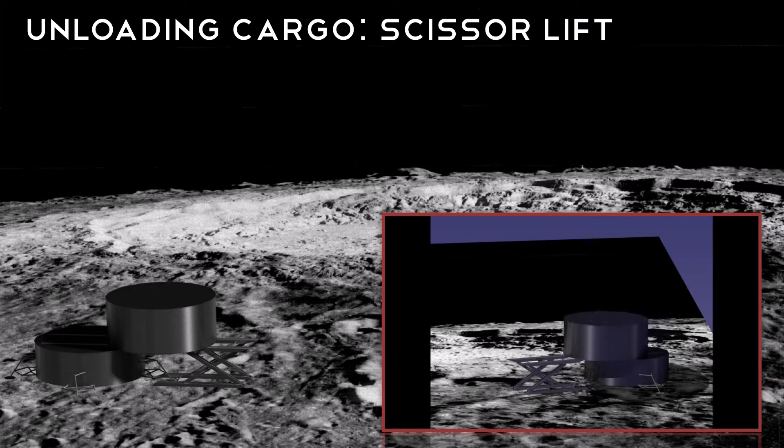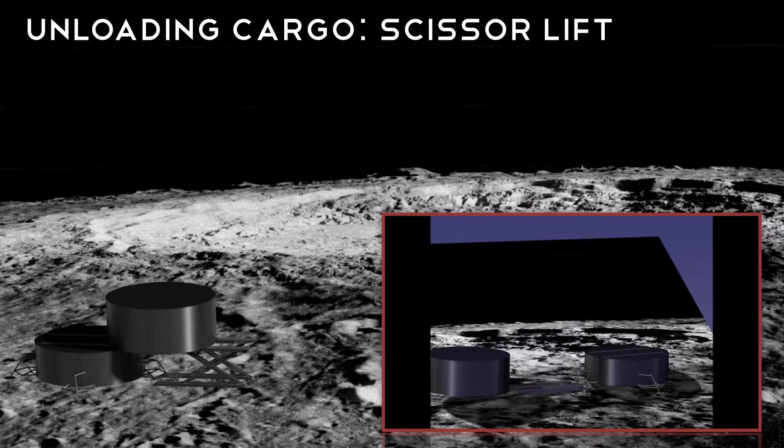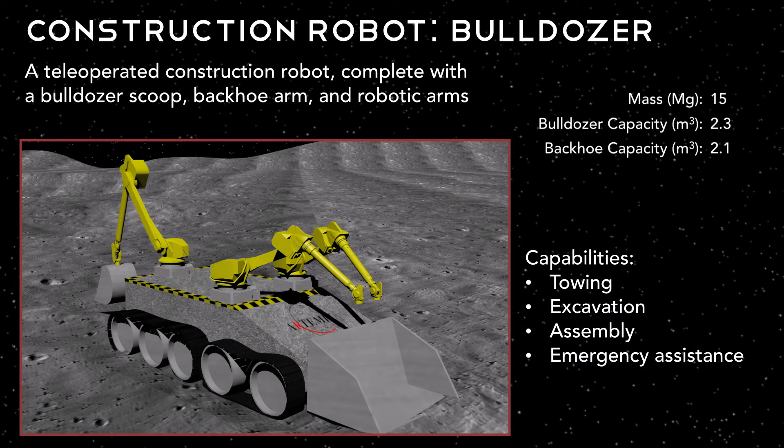Once our cargo is safely landed on the moon, we use a construction robot called the scissor lift to safely lower the cargo pod to the lunar surface. All cargo pods are on rails that transfer between the lander stage and the rails on the scissor lift. Another construction robot we use on the moon is the bulldozer robot — a tele-operated robot complete with a bulldozer scoop, backhoe arm, and robotic arms. The bulldozer robot is responsible for towing cargo pods and other payload, excavating sites for habitat modules and checkpoint shelters, general assembly tasks, and emergency situations.